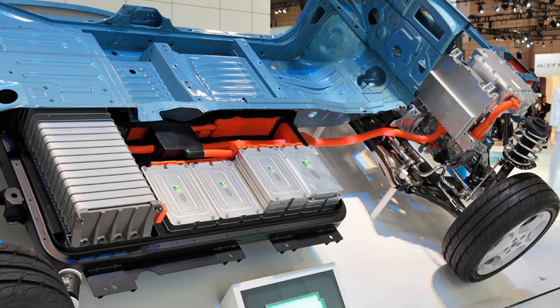Non-plug-in hybrid battery capacities include: Chevrolet Malibu 2016 1.5 kWh; Ford Fusion / C-Max Hybrid 1.4 kWh; Hyundai Ioniq Hybrid 1.56 kWh; Kia Niro 1.56 kWh; Lexus CT 200h 1.6 kWh; Toyota Prius II 1.3 kWh; Toyota Prius III 1.3 kWh; Toyota Prius C / Yaris Hybrid 0.9 kWh; Toyota Camry Hybrid 1.6 kWh.